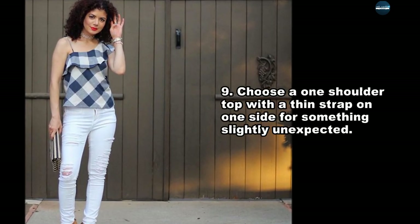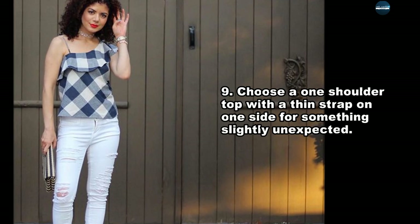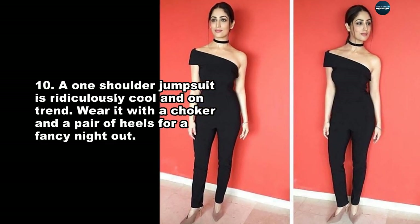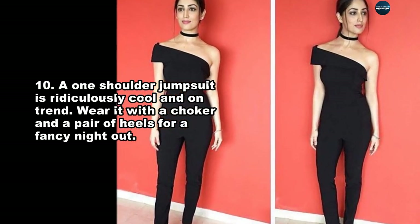Choose a one-shoulder top with a thin strap on one side for something slightly unexpected. A one-shoulder jumpsuit is ridiculously cool and on trend. Wear it with a choker and a pair of heels for a fancy night out.